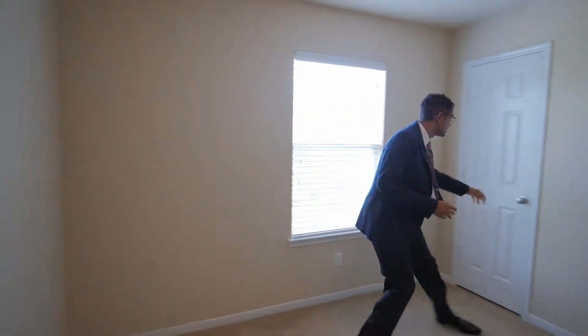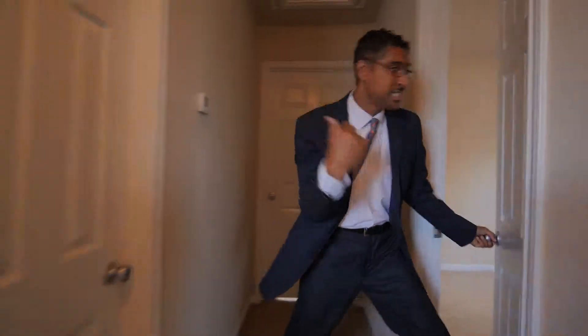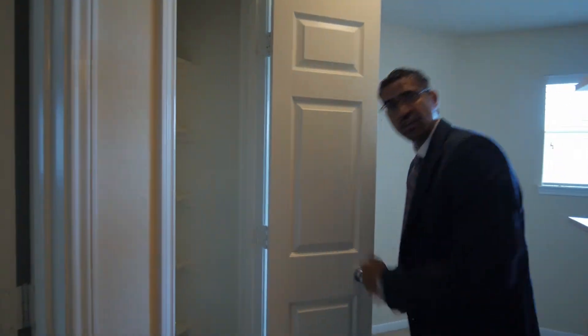Upstairs we have not one, not two, but three bedrooms. First, here's the secondary bedroom — come on in, take a look. We've got our blinds, got our closet. Here's bedroom number two — again, got our closet, and you'll notice we've always got plenty of natural light. Right here is your main bath, and right across from the main bath you're going to have your linen closet.